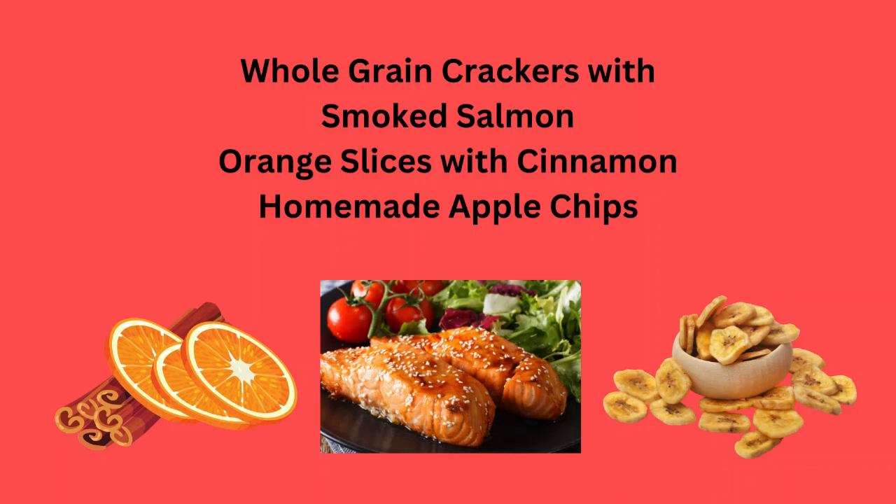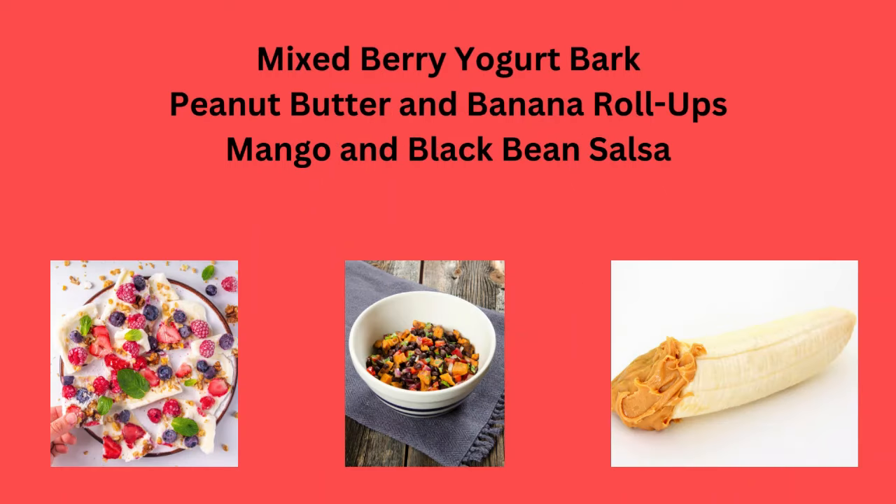Orange slices with cinnamon, or homemade apple chips. Mixed berry yogurt bars, peanut butter and banana roll-ups, or mango and black bean salsa.